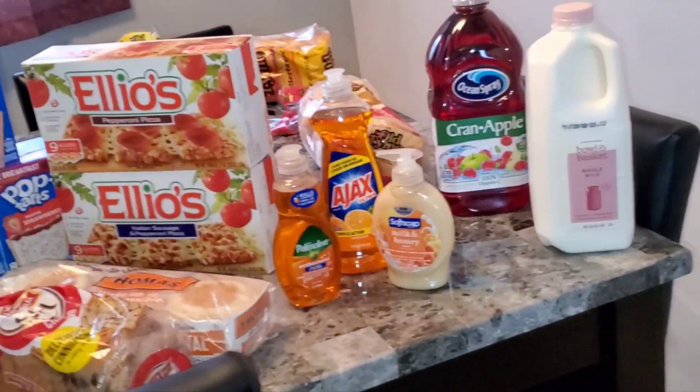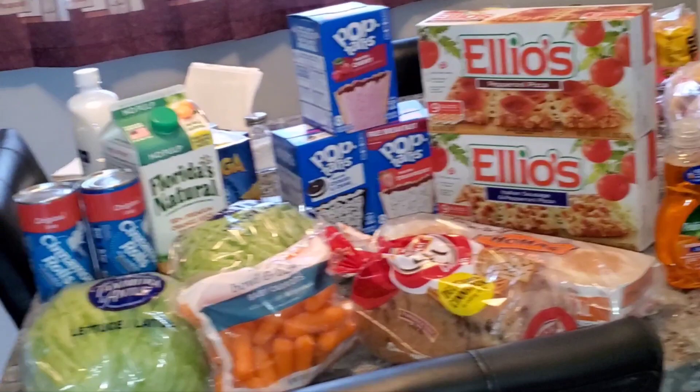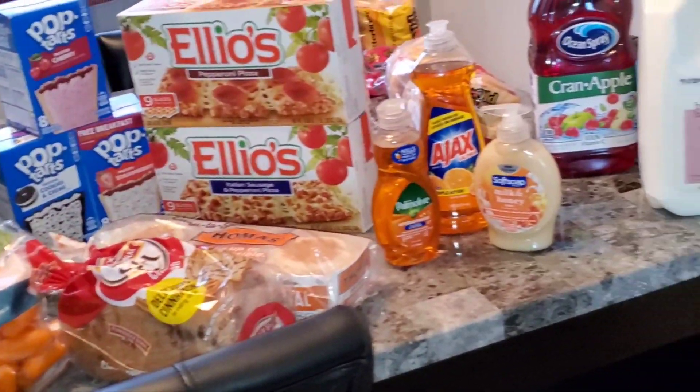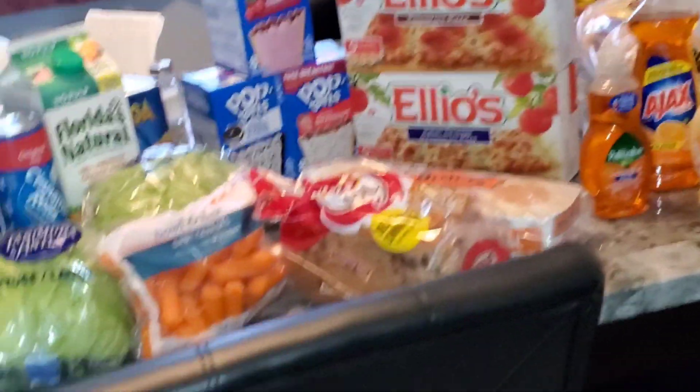This is just a little filler haul from ShopRite — just picked up a few things that I needed and something to hold us over until I'm able to go do a really big shop.